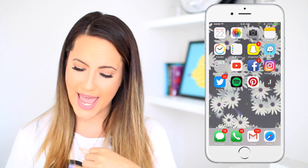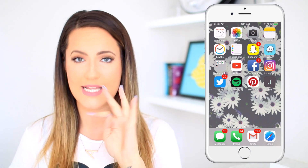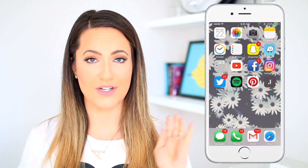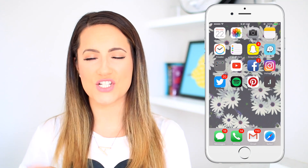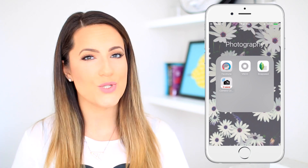On the first page, I have the apps that I use the most. This includes my social media apps — so I have Snapchat, YouTube, Instagram, Pinterest. I love those apps, add me on all of them if you haven't already. And then I have my Instagram editing apps, so all my photography apps, which I will get into in a little bit.